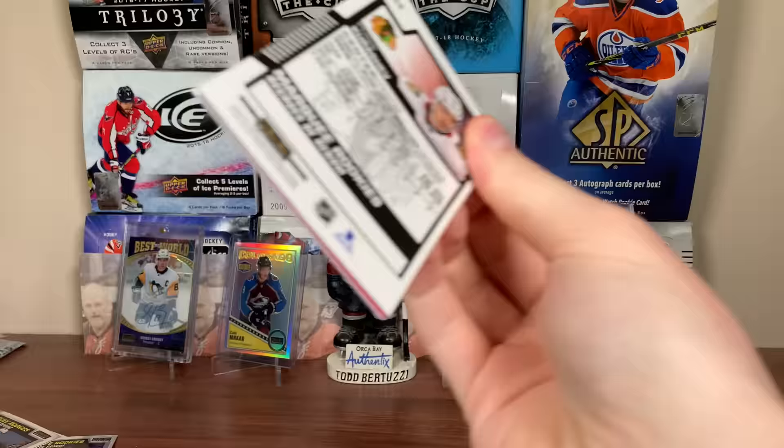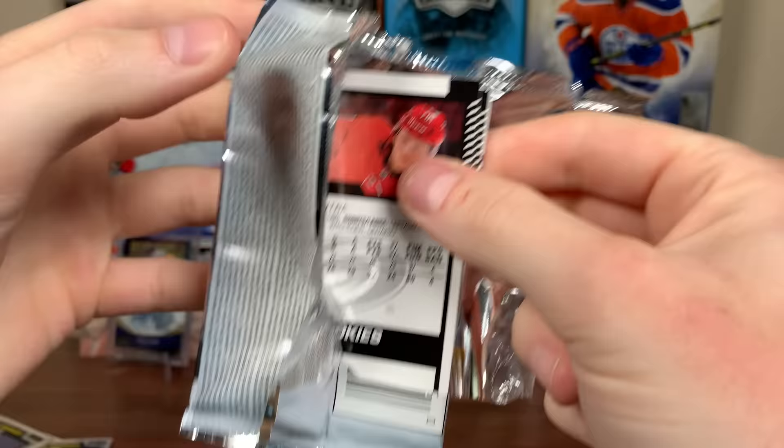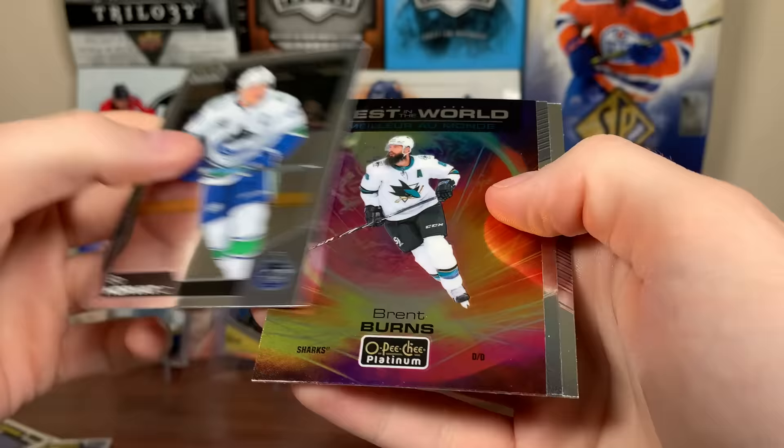Next pack up here. We've got Bobrovsky, Peyton Krebs Retro Rookie, and a Campaign Matte Pink, and a Khrushchev. Next pack up here. Oh, we got a Best in the World — Bo Horvat, Brent Burns Best in the World. We got Hellebuyck and Lawrence.